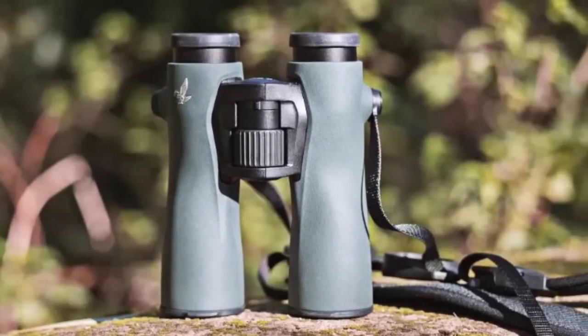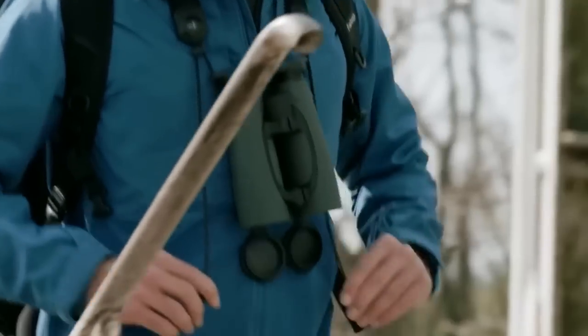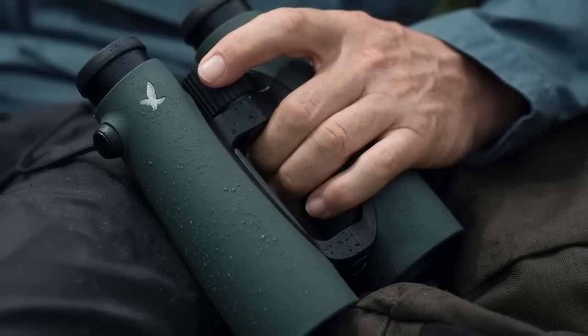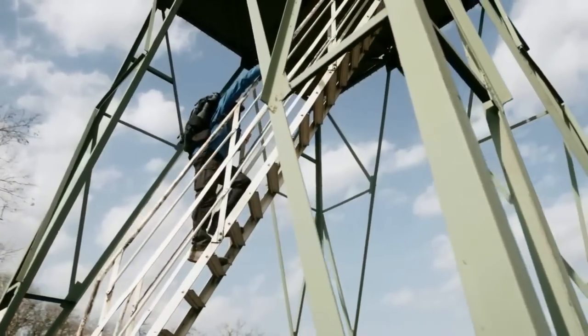That's why we've put together this video to help you understand why choosing the best binoculars is important and to introduce you to our top 3 picks for the best binoculars of 2023. You can find links to each product in the description below.